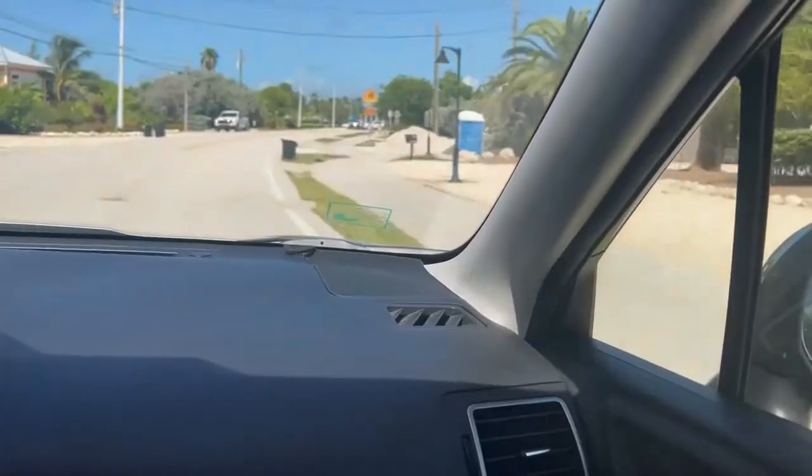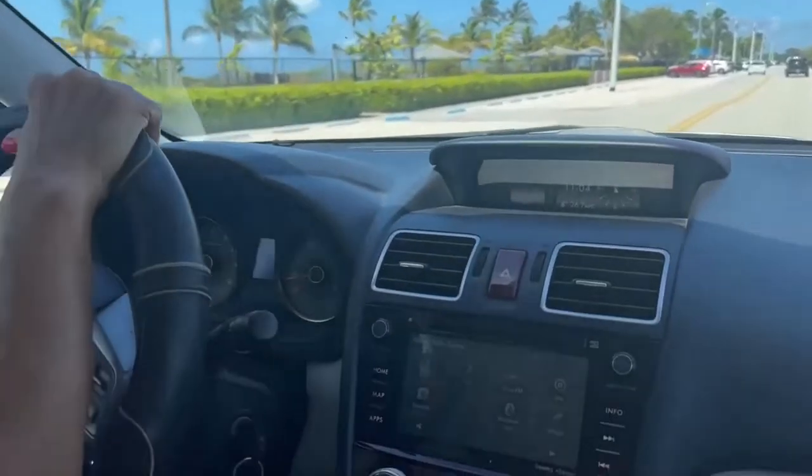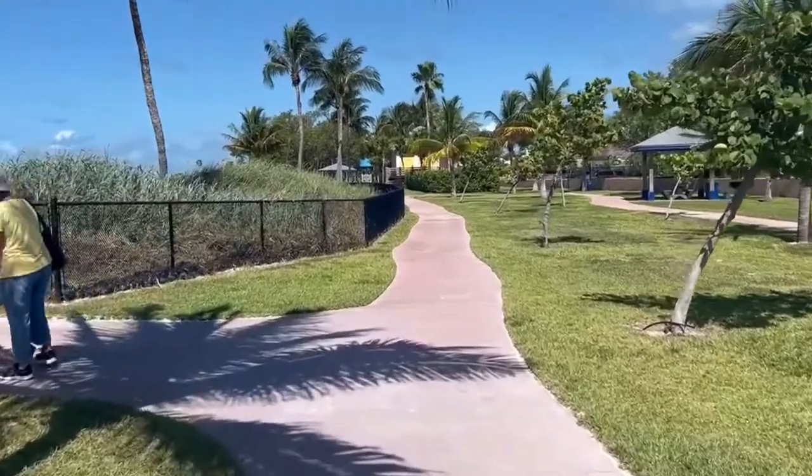This is Sombrero Beach. I don't think we've been here before. Let's check out the sand.